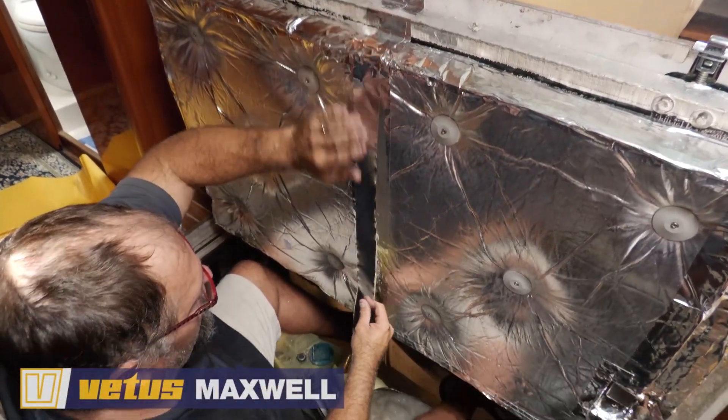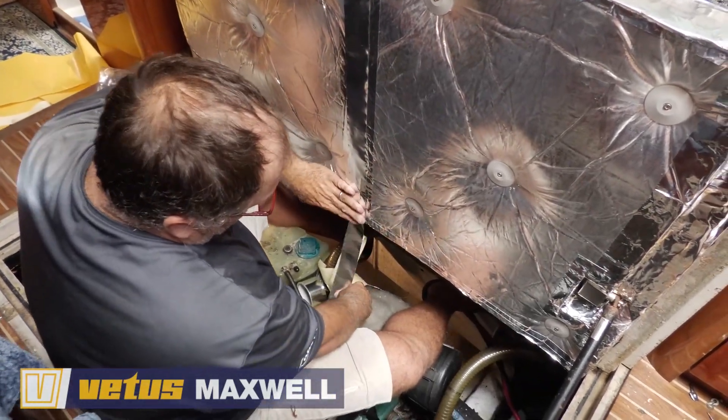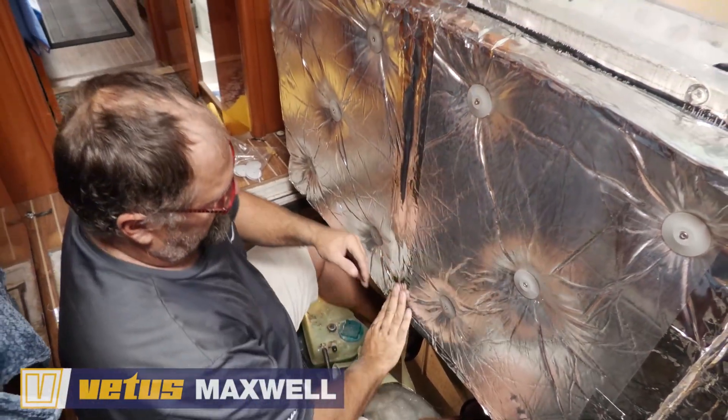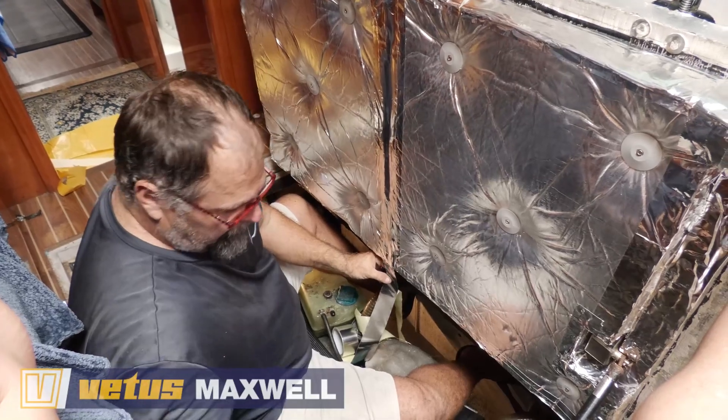The nice thing about Vetus is they're all over the world. I don't know, I'm making a plug for them, but when you're sailing and blue water cruising, it's good to be able to get parts anywhere in the world - they have places everywhere. So that makes a big difference.